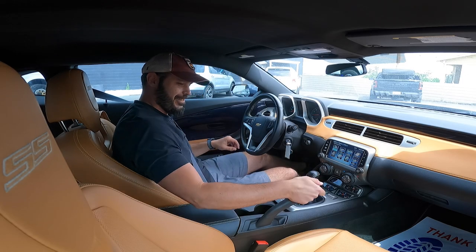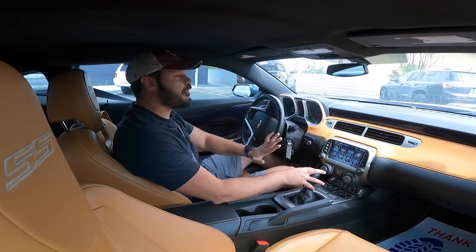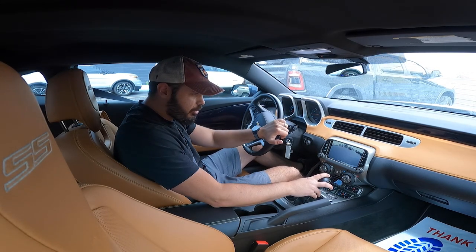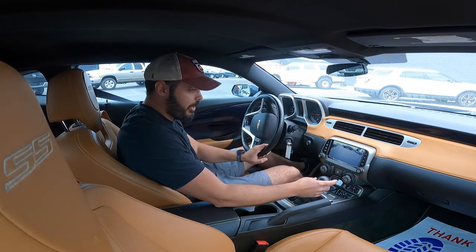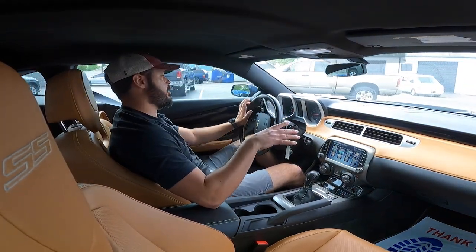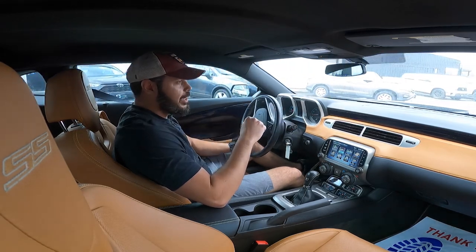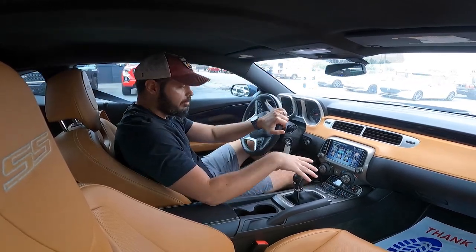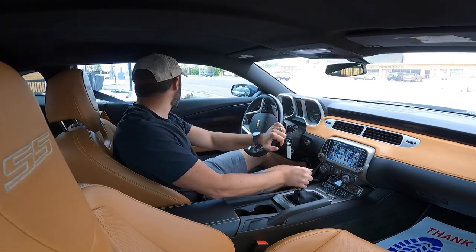Are you guys ready for this? Let's take the 2013 Camaro out for a drive. I have to check the reverse camera — look at that resolution from 2013, pretty grainy, but I can still see all the major obstacles. What we're going to talk about now is this driving experience of the 2013 Camaro SS — you've got the 6.2-liter V8 with 455 horsepower and 455 pound-feet of torque connected to a six-speed manual transmission.